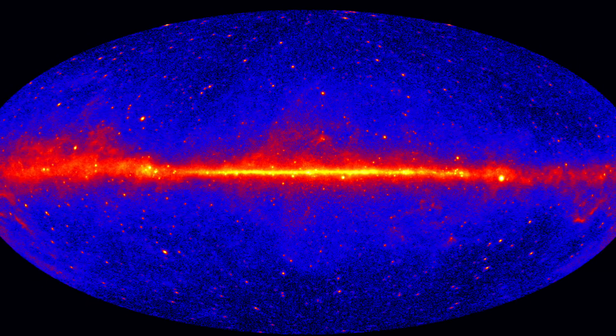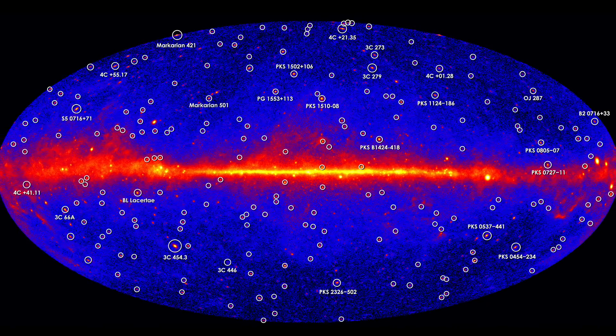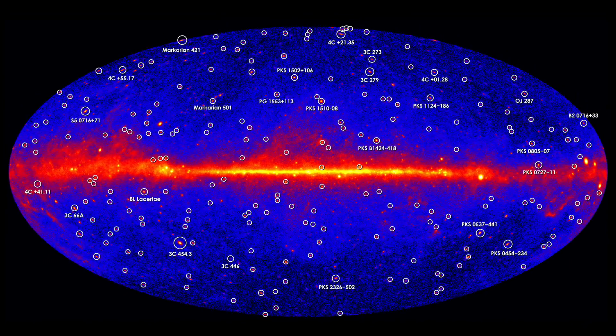Thanks to emissions powered by monster black holes, galaxies called blazars rank among the most luminous objects in the universe. They're also the most common sources of high-energy light seen by NASA's Fermi Gamma Ray Space Telescope.